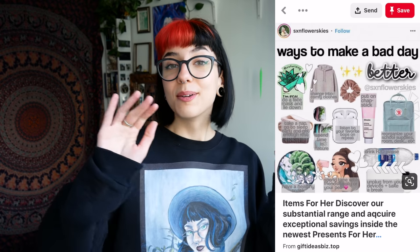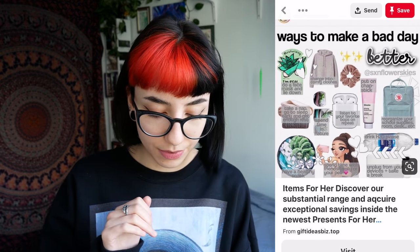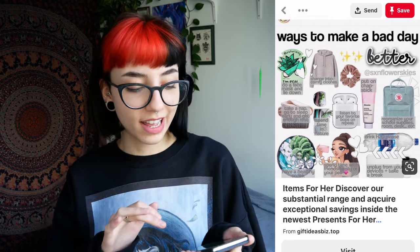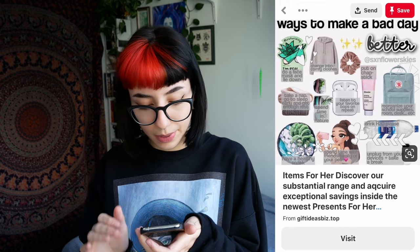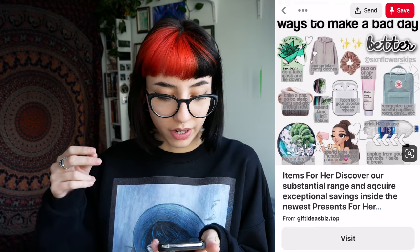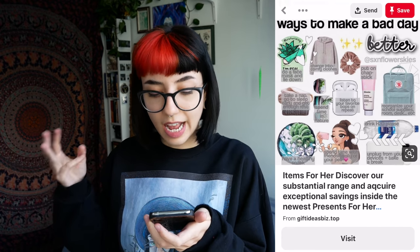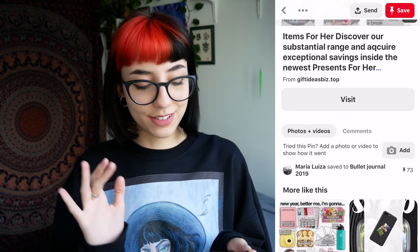Ways to make a bad day better: put on chapstick, listen to your favorite bops, reorganize your school supplies, room, desk, etc., drink H2O please — just a little sodium chloride — take a nap and get enough sleep, go out and spend time in nature, go get a smoothie bowl, do a face mask, spend time with your friends all in one day. That sounds stressful, okay? That sounds like a lot of work.